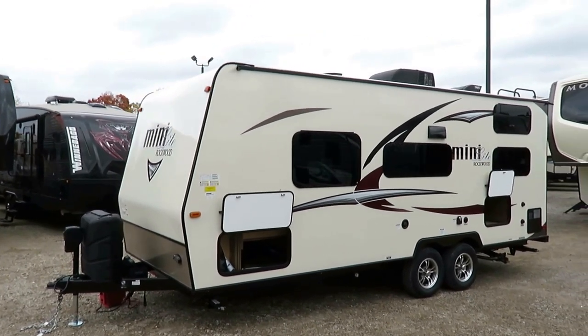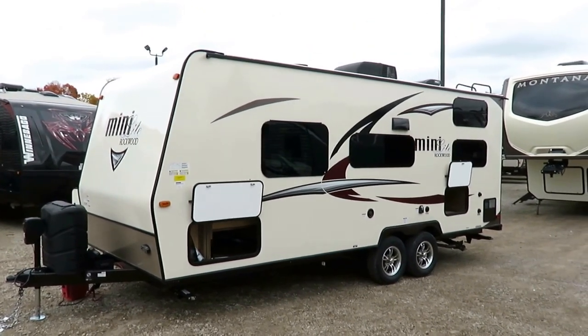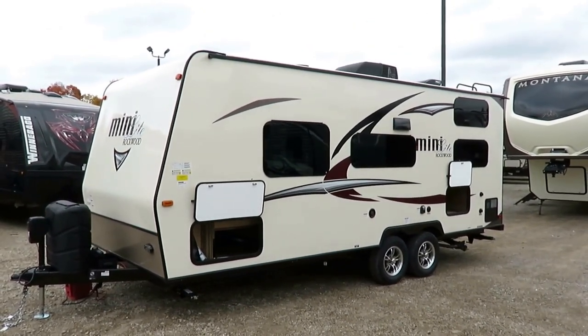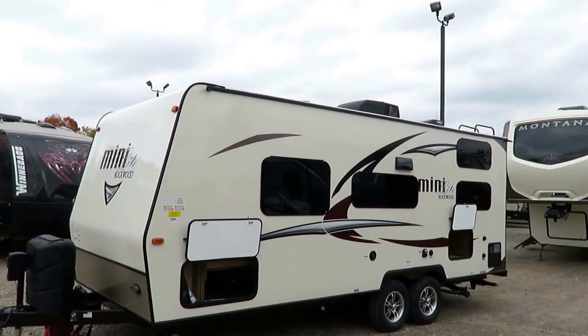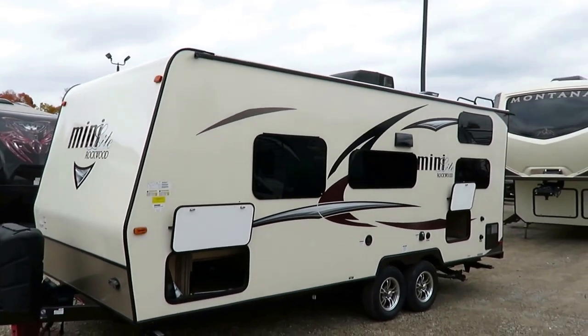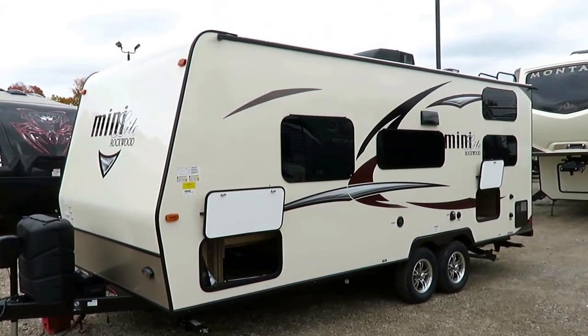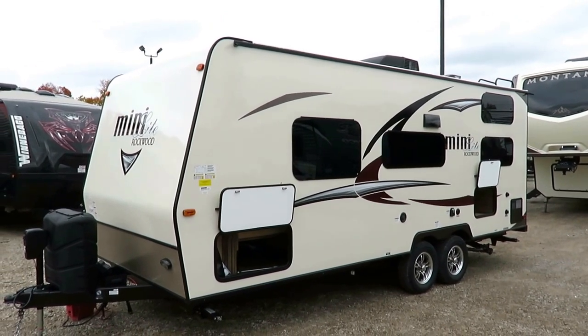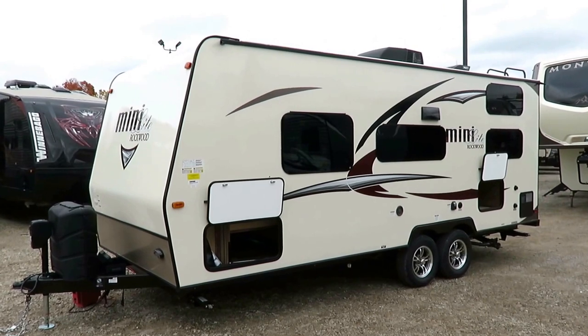This is an all-aluminum constructed ultralight. Rockwood is the top-level lightweight on the market in terms of equipment and amenities. There are some brands that'll do some of the things you see here. Nobody does all of these things, and some brands do none of these things. And that is why, overall, Rockwood is the best-selling lightweight on the market, period.